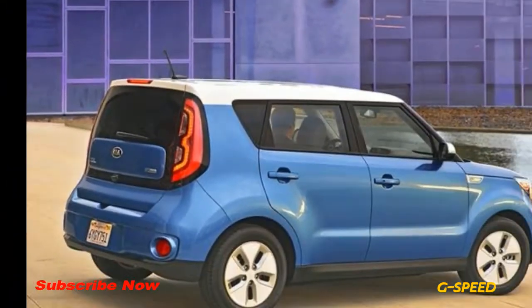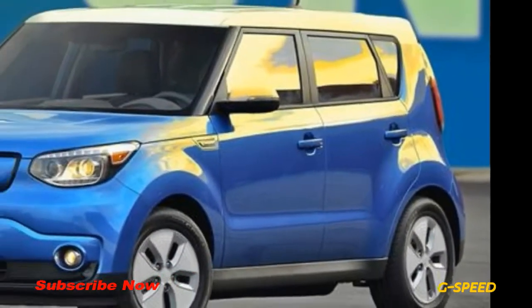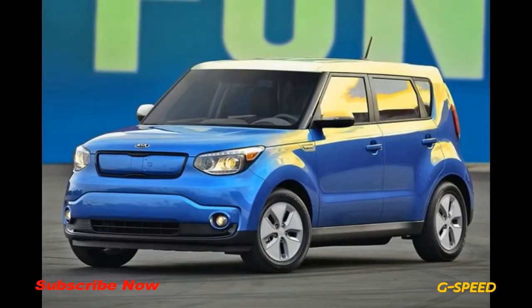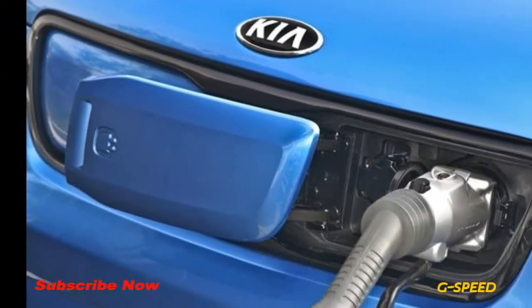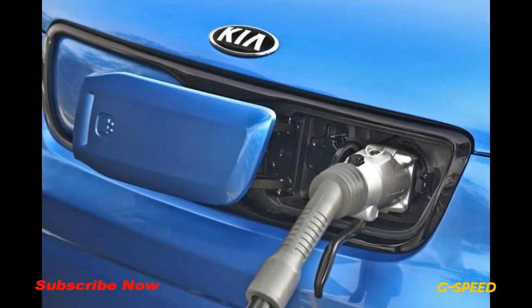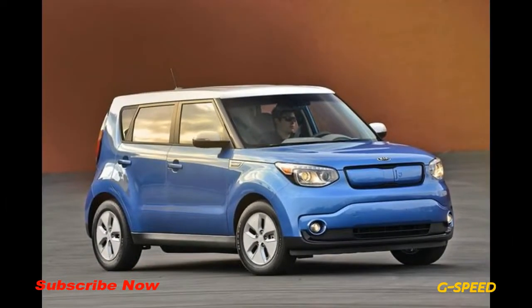What we like: handles well, loads of cool features, roomy interior, batteries don't impede on cargo space. What we don't like: price is a bit high, limited number of select markets, and the 111-mile range can't compare with newer electrics like the Chevrolet Bolt and Nissan LEAF.